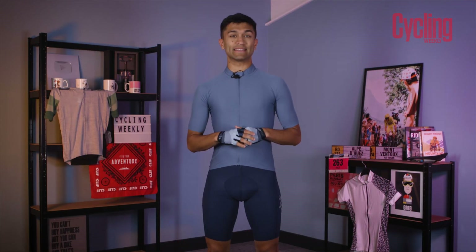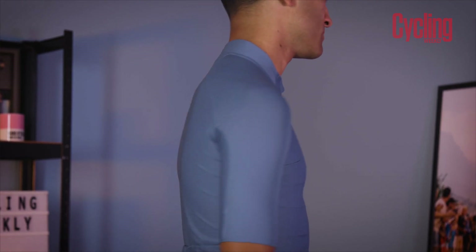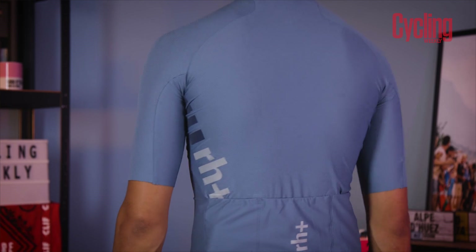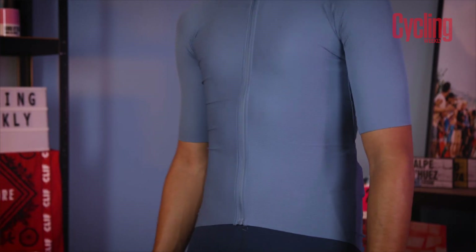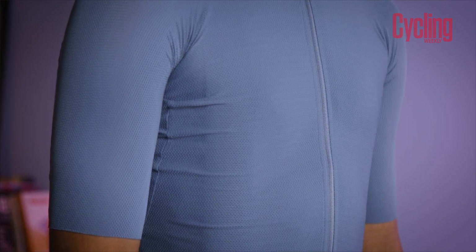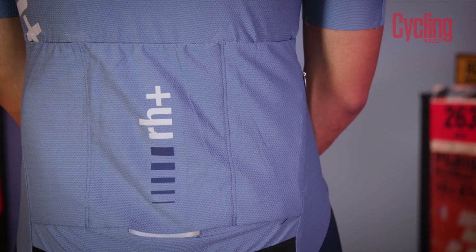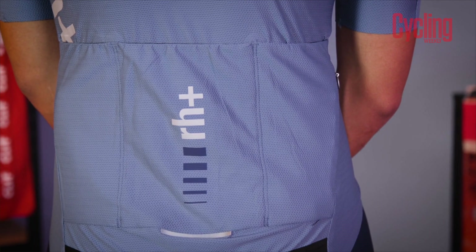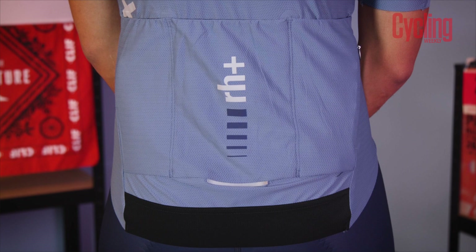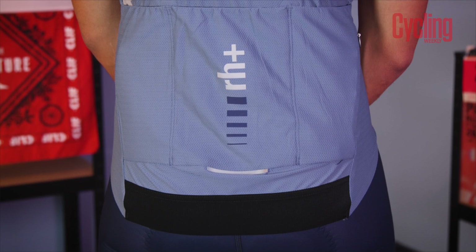For those longer days in the saddle where you want to stay as comfortable as possible but maintain practicality, wearing a jersey with as few seams as possible and some good large pockets makes for a great pairing. The lack of seams will help create a sleek looking cut and reduce any potential irritation spots, and it'll also help with aerodynamic efficiency. Large pockets with internal binding will ensure that none of your valuables fall out. Wearing a jersey with good gripper at the bottom, as seen here on the RH Plus Aero jersey, will ensure that the jersey stays locked into one place while you're riding.